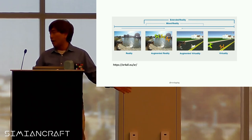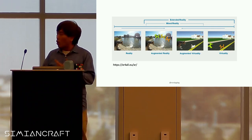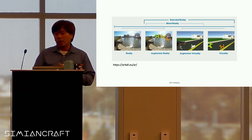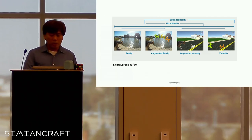Mixed reality is a combination of augmented reality and virtuality. On the left side you have reality, on the right side you have virtuality — meaning all digital. Augmented reality and augmented virtuality kind of mix those together, where you have virtual objects placed into the real world using computing.